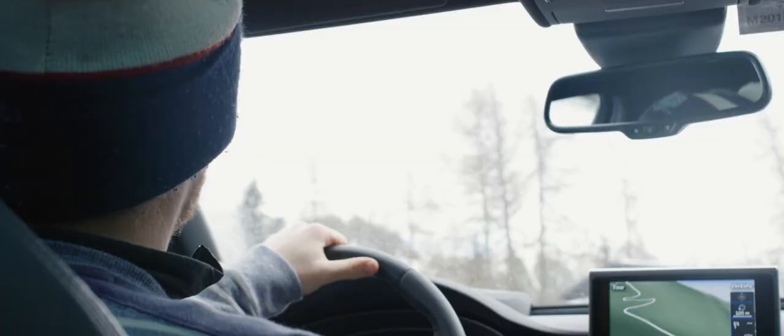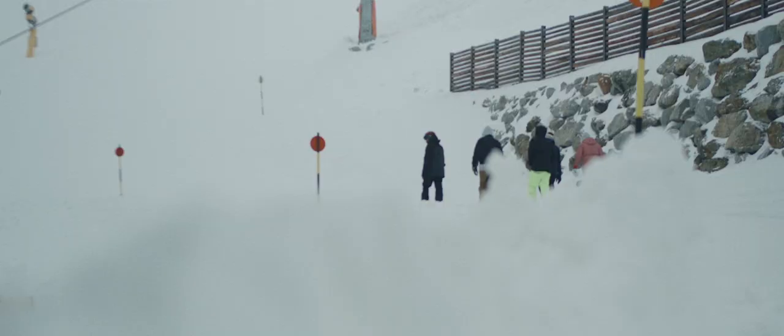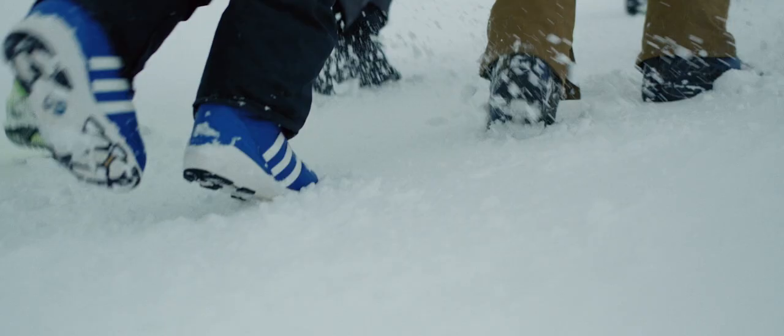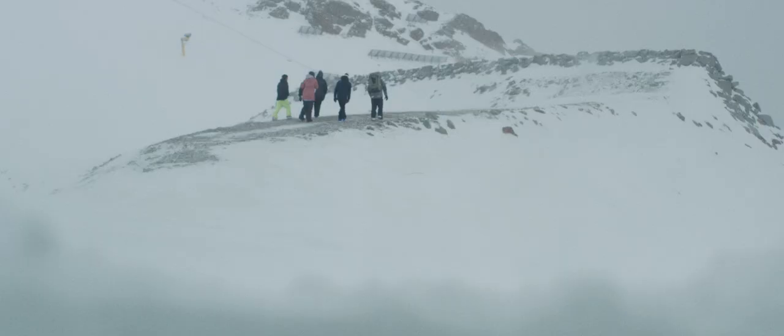Now we're gonna drive up to Tiefenbach Gletscher. That's the name of the location, and the reason why we go there is that there are two massive avalanche barriers that are probably the best and biggest earthwork that have ever been done for any snow park construction — without even wanting to.